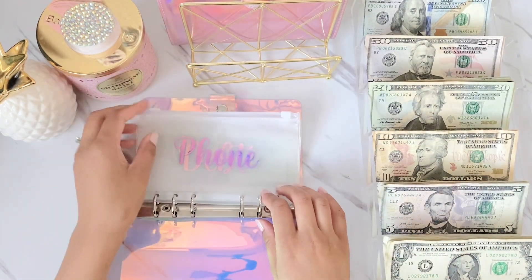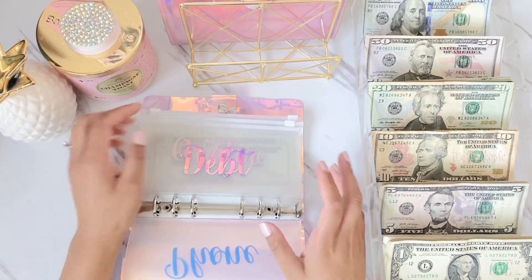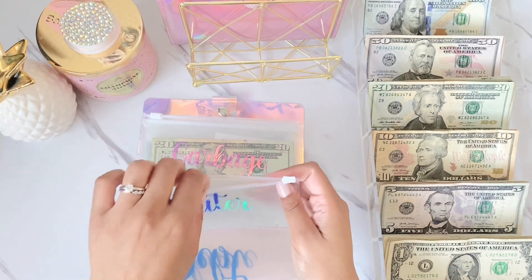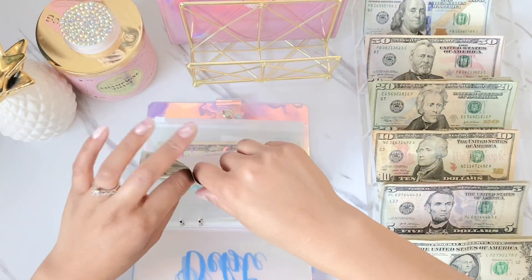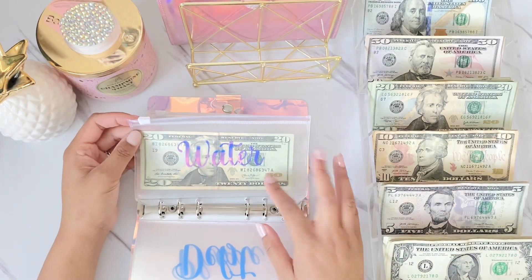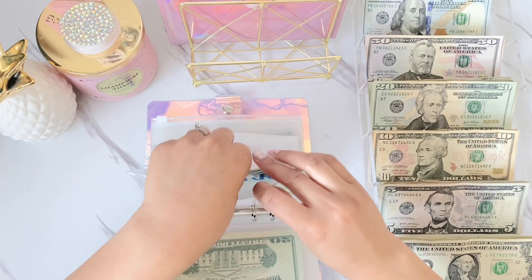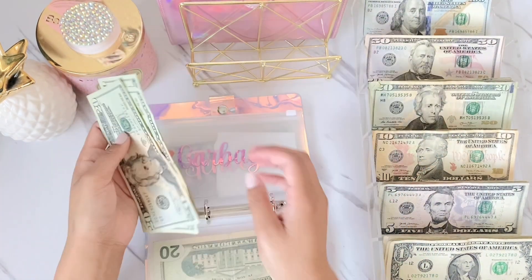Some envelopes are empty. Phone is not getting anything because I just paid that bill. Water is going to get $20. I paid the water bill at the beginning of April so I have a while to cash stuff for water. Garbage is due every three months, so I'm stuffing for that right now — it had $40, so now we have $60.